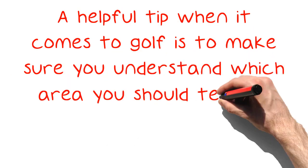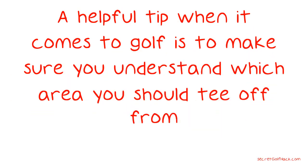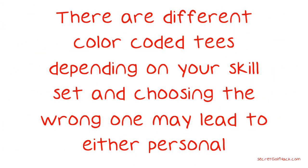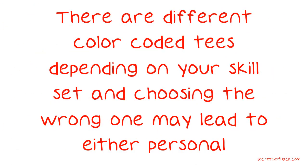A helpful tip when it comes to golf is to make sure you understand which area you should tee off from. There are different color-coded tees depending on your skill set, and choosing the wrong one may lead to either personal embarrassment or an unexpected difficulty on the course.